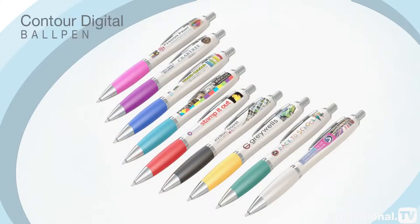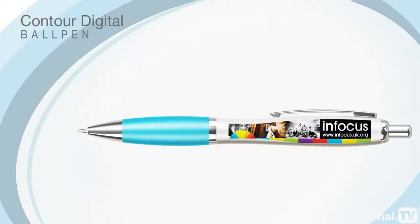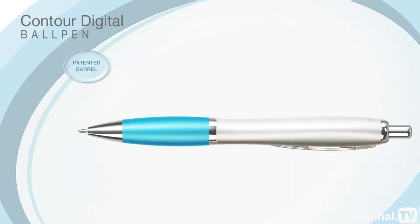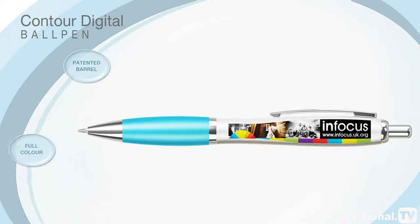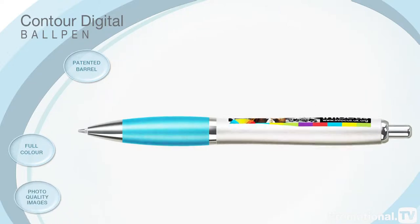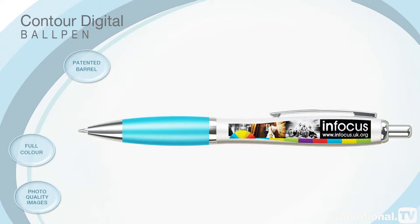The best-selling Contour Ball Pen has been redesigned to create the unique Contour Digital Ball Pen. Its patented barrel provides an unrivalled print area to maximise the full-colour potential of photo-quality images and promote your corporate image to its very best advantage.